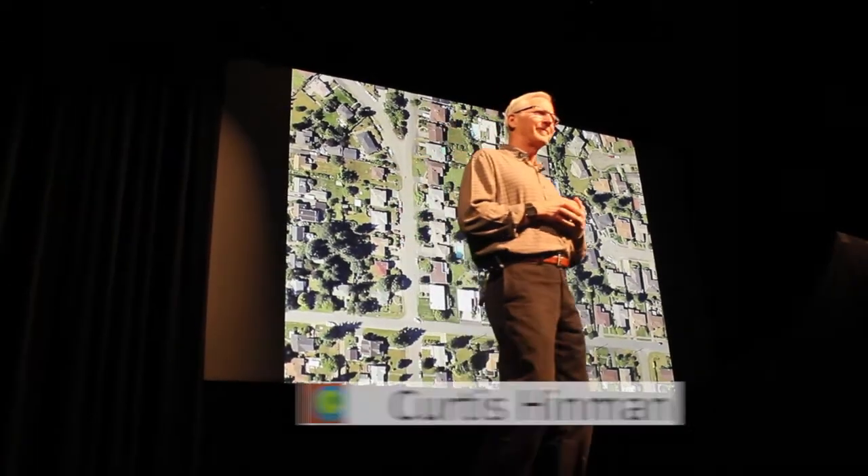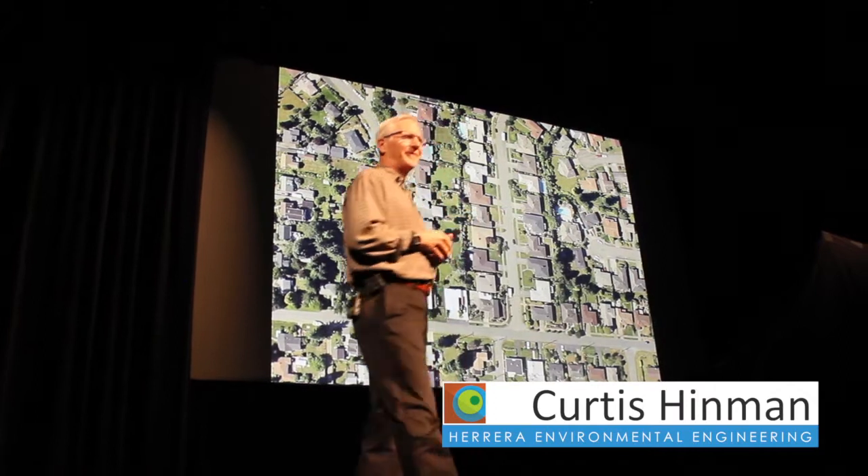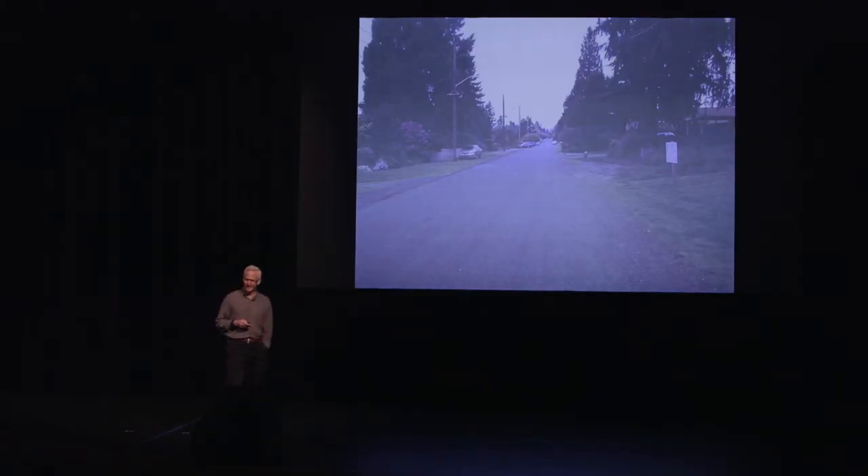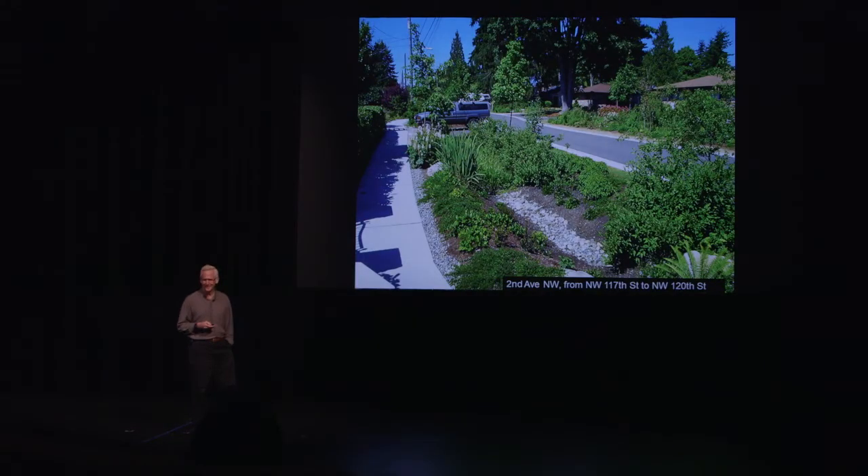I work on the science of converting or transforming this landscape into a landscape that behaves more like this — more like a forest. A streetscape that looks more like this for absorbing and treating stormwater.